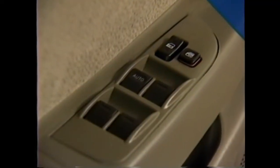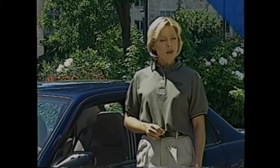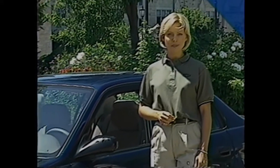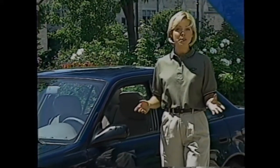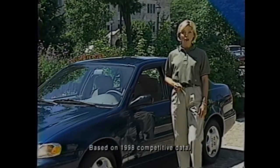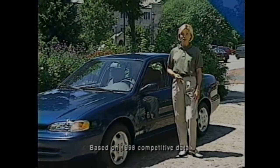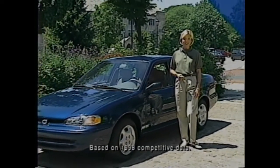New for 1999, power windows are now available across the board on all Prism models. It's a popular option many people want, but they don't appreciate having to buy a package or up-level model just to get them. For example, base Honda Civic and Nissan Sentra don't offer power windows as an option at all — buyers must upgrade to higher-priced models.